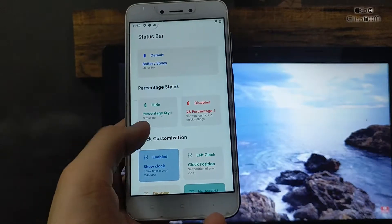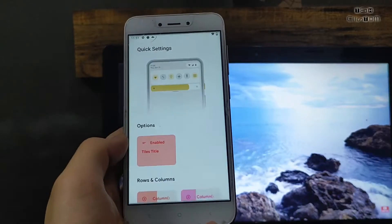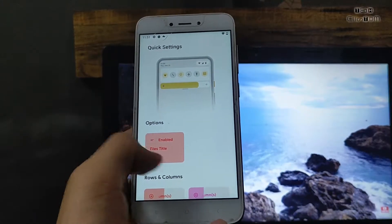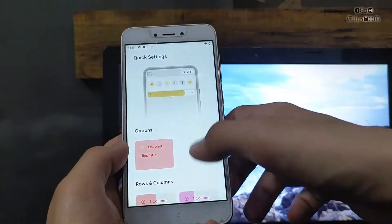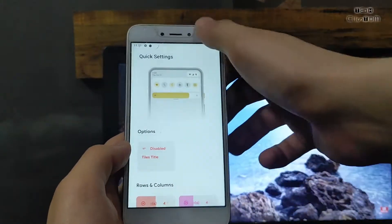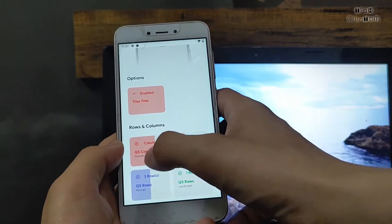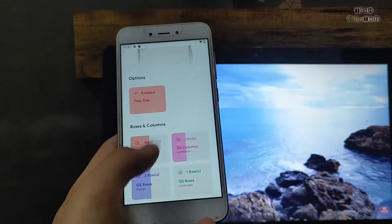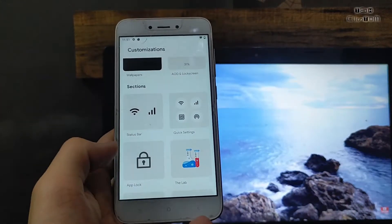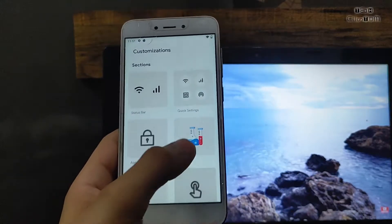Here is the status bar — you can customize it as well. There are many features in this ROM. Battery light and notification light are also working. Here are some of the QS tile settings. You can see yellow tiles — if you want to enable them, you can. You can also set four, five, or six rows according to your preference. App lock is also available in this ROM.